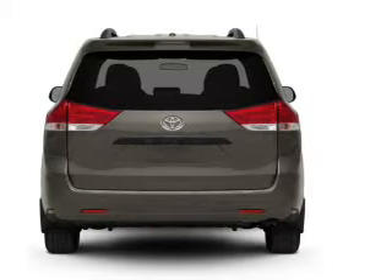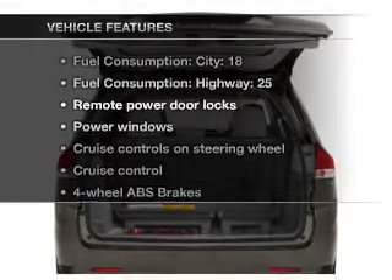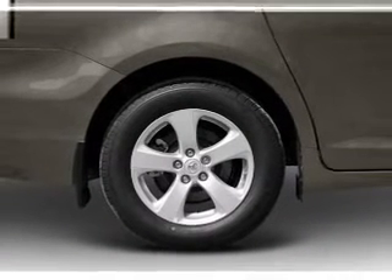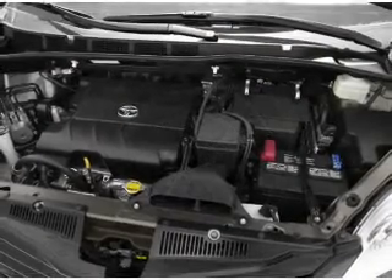Brake safely with the anti-lock braking system. And with these notable features, you won't want to miss out on the opportunity to own this amazing ride: air conditioning, power door locks, power windows, power steering, cruise control, and AM-FM stereo with an MP3 player.